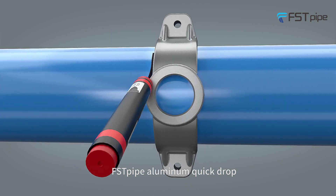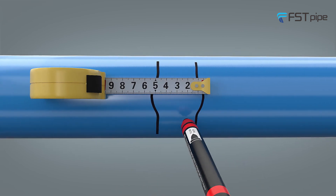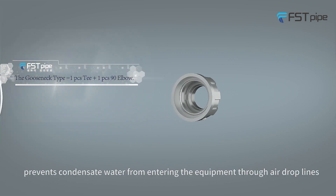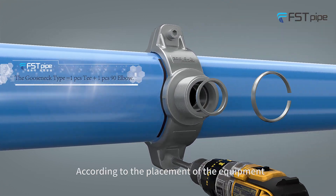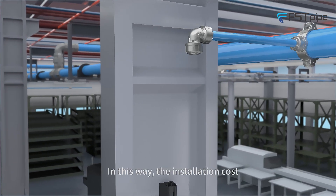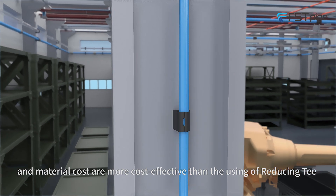First Pod aluminum quick drop. No need to cut pipes, saving time. The innovative drilling method prevents condensed water from entering the equipment through air drop lines. According to the placement of the equipment, a new drop line can be quickly installed using a quick drop, making installation and material costs more cost-effective than using reducing tees.